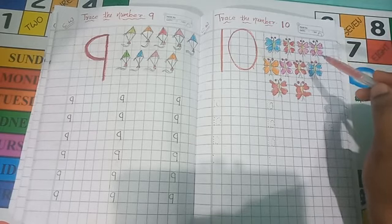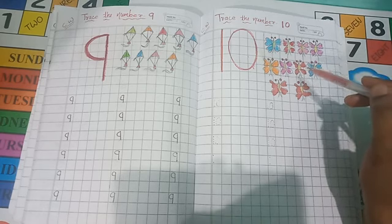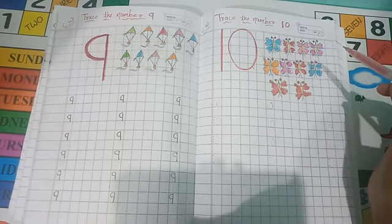You are so beautiful! Where did you come from? Can you tell me? You are so beautiful, where did you come from?